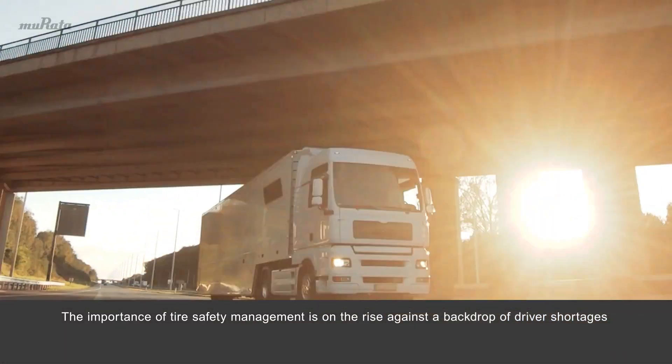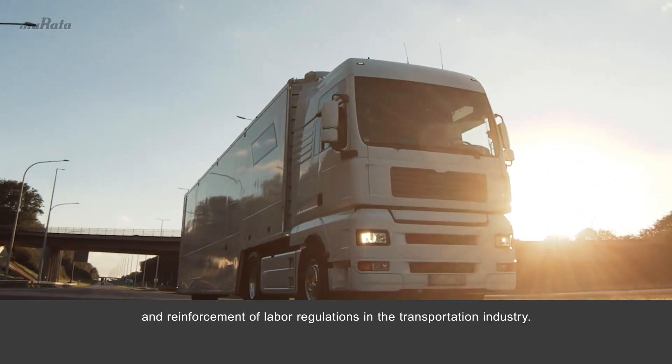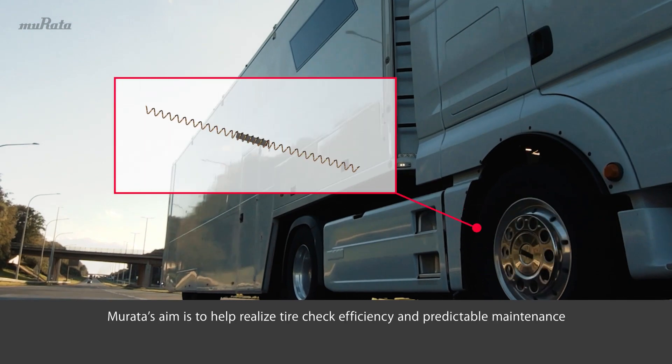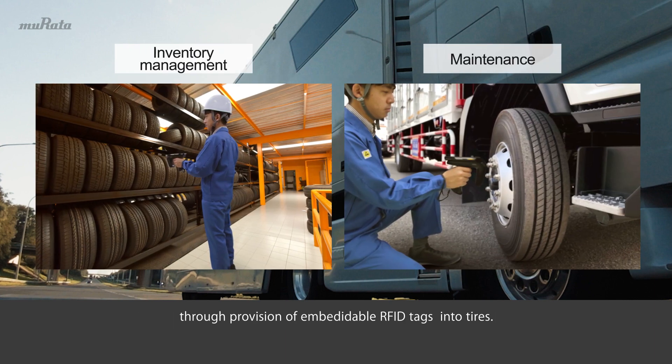The importance of tire safety management is on the rise against a backdrop of driver shortages and reinforcement of labor regulations in the transportation industry. Murata's aim is to help realize tire check efficiency and predictable maintenance through provision of embeddable RFID tags into tires.